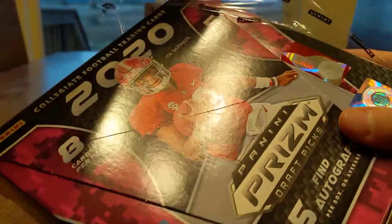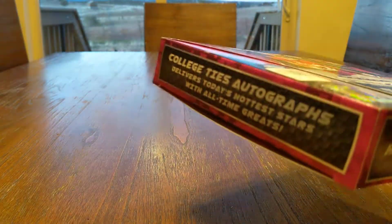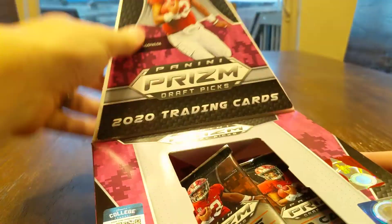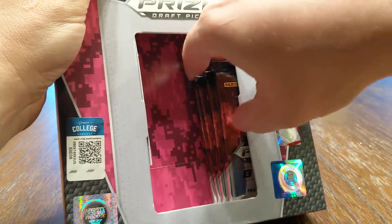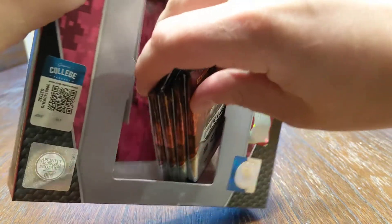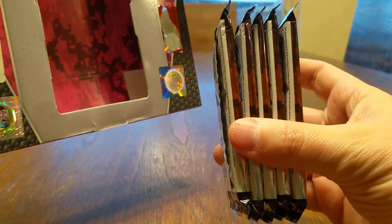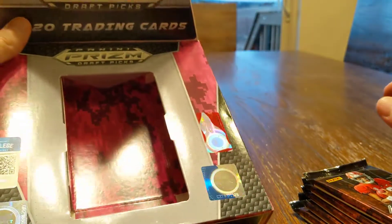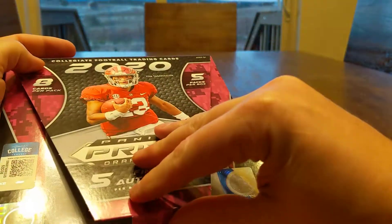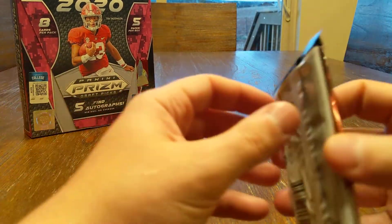Hopefully everyone had a good Monday back to work, if you're able to. A lot of places are on lockdown and not allowing folks to go to work or working from home. Thankfully I'm able to go in and go to work, so that is good. Here's our five packs. There's our box with the snakeskin camo look. Let's jump in and see what we got.